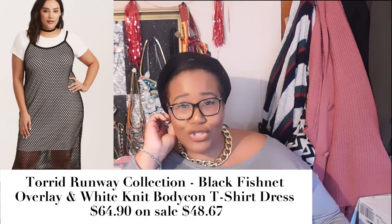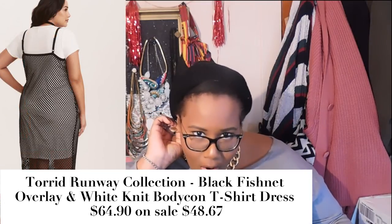We all lost our minds last fall when Torrid did their spring runway collection. They have this black fishnet overlay bodycon t-shirt dress — I absolutely love this. This is in my cards; I am getting it. It's so badass and chic. You could dress this in a baddie style or keep it casual. I would dress it with combo booties with a little chunky heel and either a military-style jacket or a leather moto jacket — or just put on some sneakers for a super cute casual look. This retails for $64 and is on sale for $48.